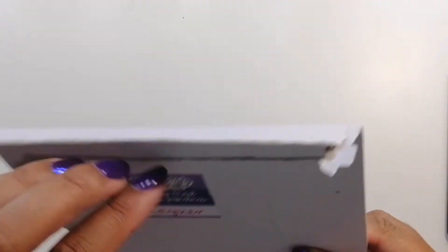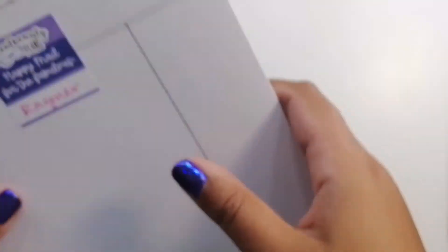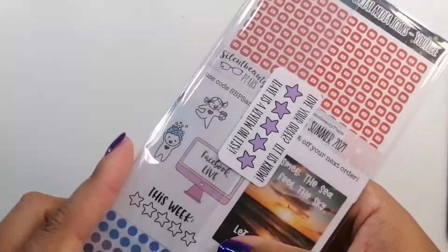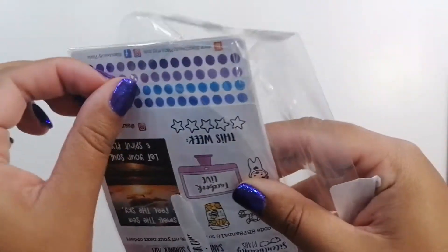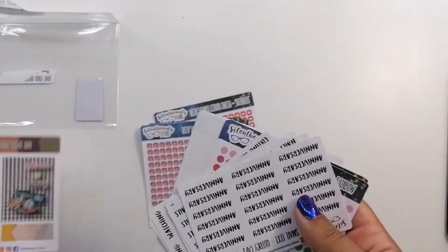At the moment they are just living on my TV unit until I find better storage. And finally, the final part of this section of this haul is an order from Silent Booty Plans. This one did take a little while to come to me but that's fine. It comes packaged like this — I didn't order huge amounts, but what I did order was things that I needed because they were things I used on a fairly regular basis, plus new things that I wanted for functional planning. I know I've got some freebies in here as well.